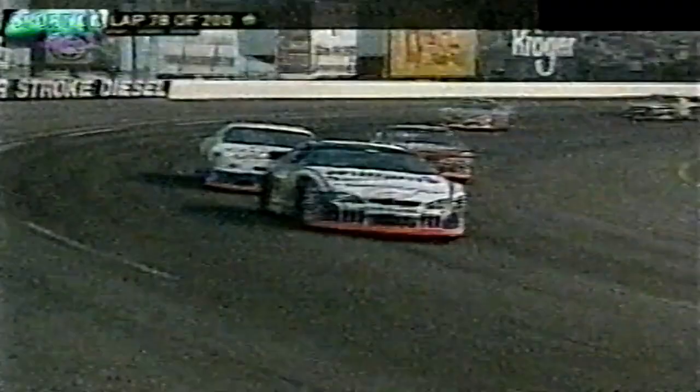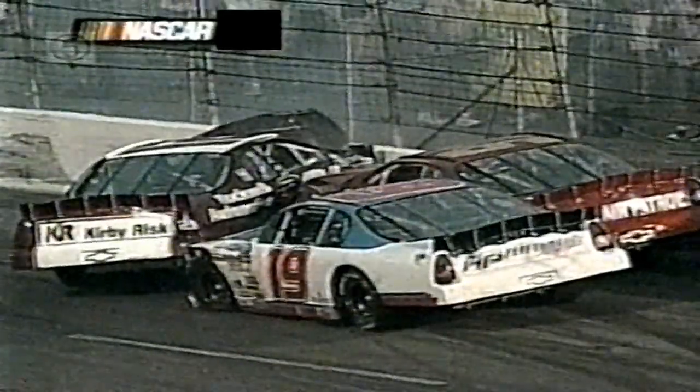Big trouble in turn one — two cars hard into the wall. Looks like the Sauter boys: Jay Sauter in the 21 and Tim in the 19, with Ashton Lewis in the 46 also involved. Jay Sauter took a shot with that 21 car, sparks were flying. Tim gets the 19 rolling. That's the fourth caution of the race. Ashton Lewis has the left side of his car all punched in, and his window net is down — the signal to safety workers that he is okay.